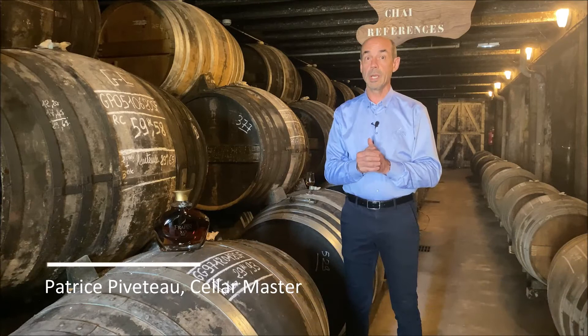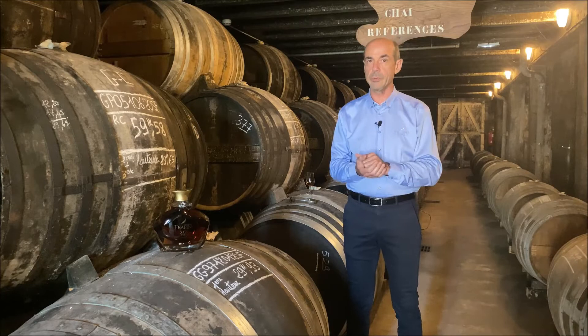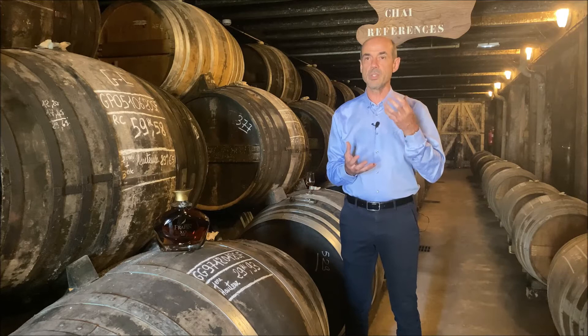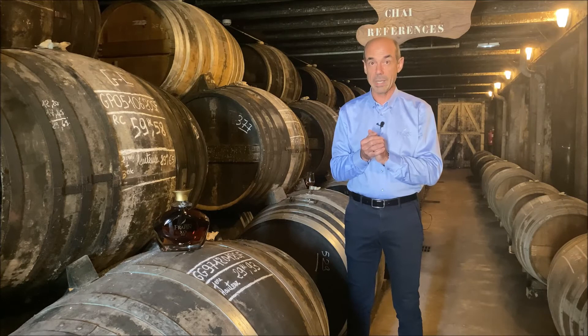This VIP XO comes from our vineyard, like the rest of all the Cognac in our range. We have one of the bigger vineyards in the Cognac area, about 240 hectares, in the middle of Grande Champagne. Grande Champagne is the first cru of the Cognac area, and the characteristic of Grande Champagne is the subsoil — it's a crumbly chalk, which is very important for the water supply of the vine.